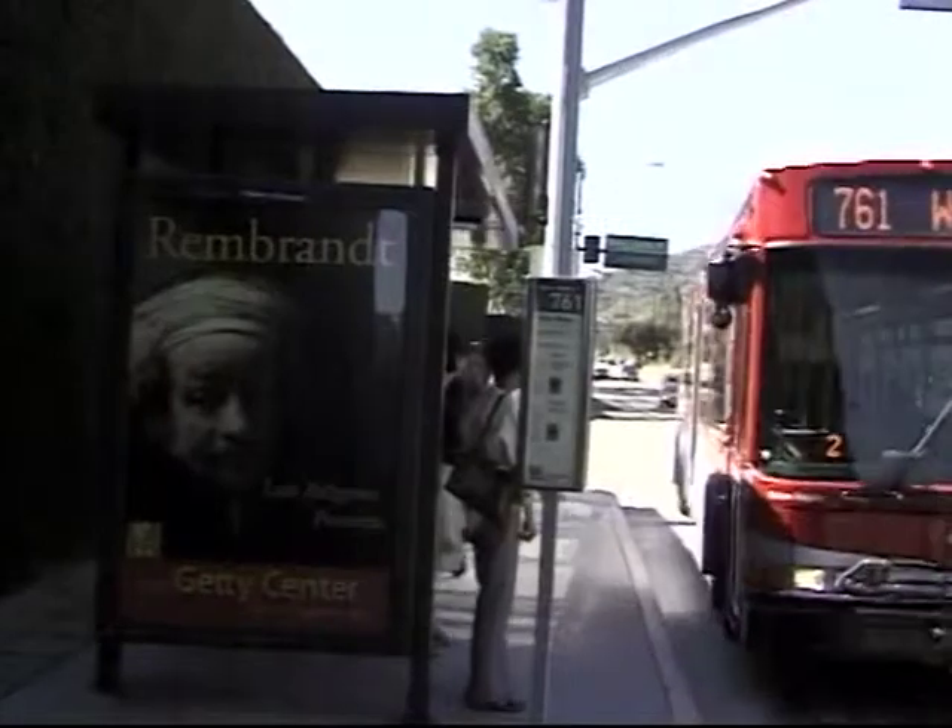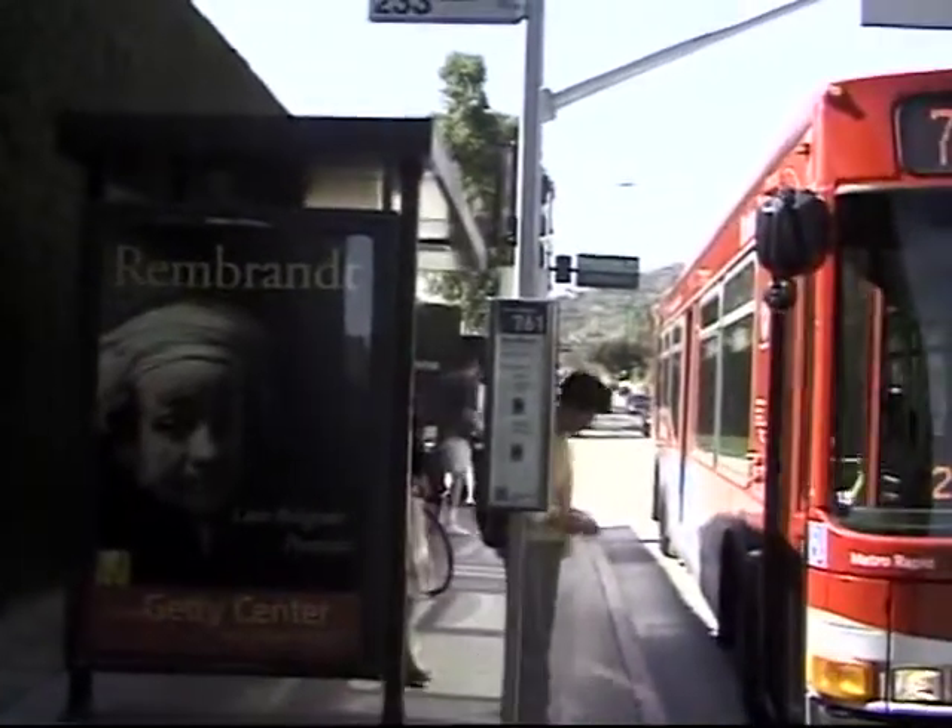Go Metro on line 761 and you'll be let out right in front. Admission to the Getty is always free. Show your Metro pass at the Getty Cafe and get a free fountain drink as well.